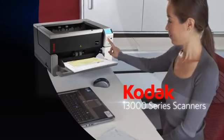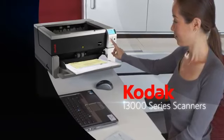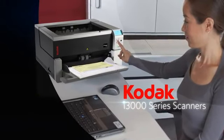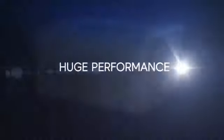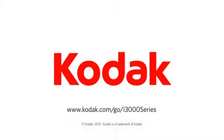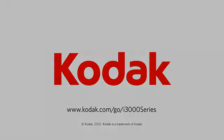Whether you're scanning mixed-sized documents or batches, the i3000 series has the ease of use, productivity, and versatility you need. It's a compact scanner with huge performance, optimized for data extraction, and it makes productive scanning easy for everyone. Visit Kodak.com/go/i3000series and discover even more reasons why the Kodak i3200 and i3400 scanners are your number one choice.